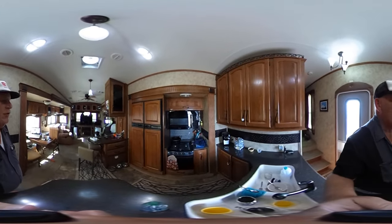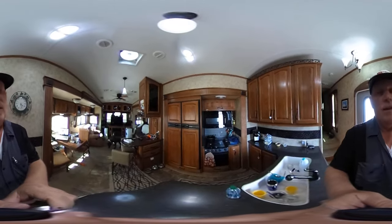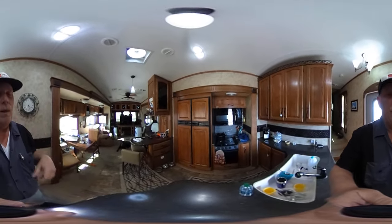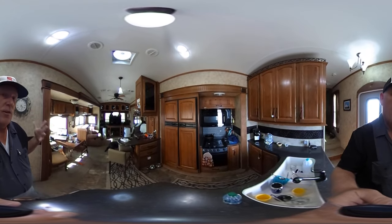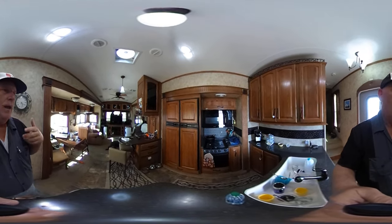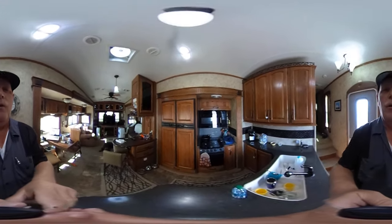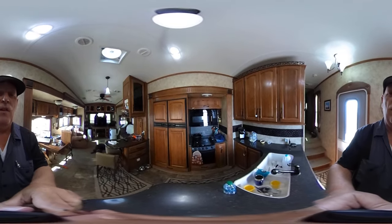This is Rob from Outdoor Travel Channel. You're going for another walk with us with the 360. This time we're going outside. And remember, if this looks fuzzy to you, go to the bottom of the screen, go to the little gear, change your quality to high definition. If you just don't know how to do it, you should try because you're missing out on a really great opportunity to enjoy 360 videos.